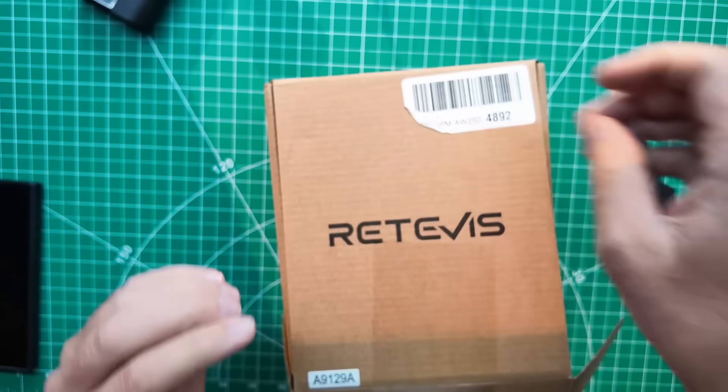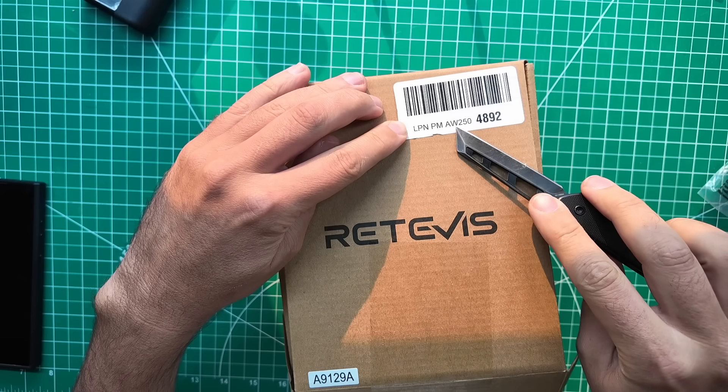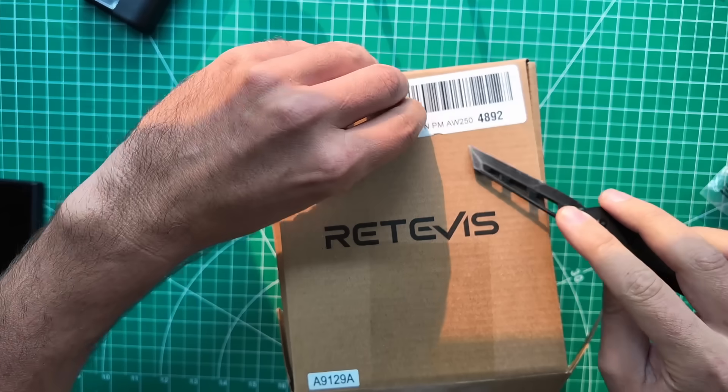What does this label here say? Anything interesting? LPN — license plate number — PM, AW, Amazon warehouse, 250, 4892. Interesting.